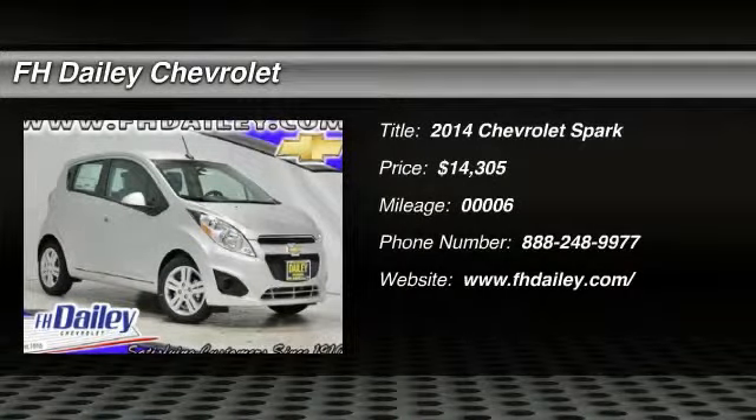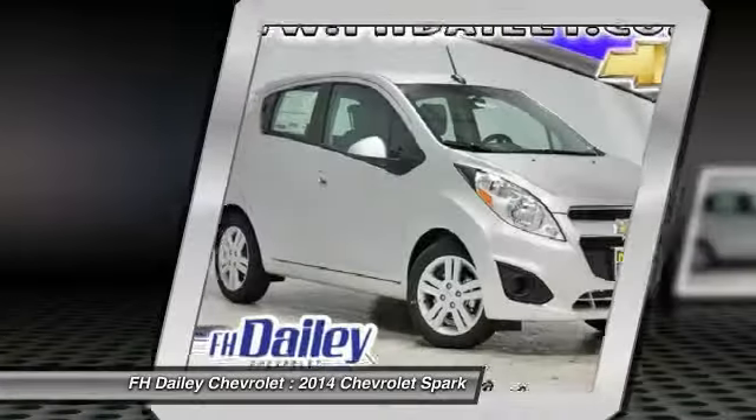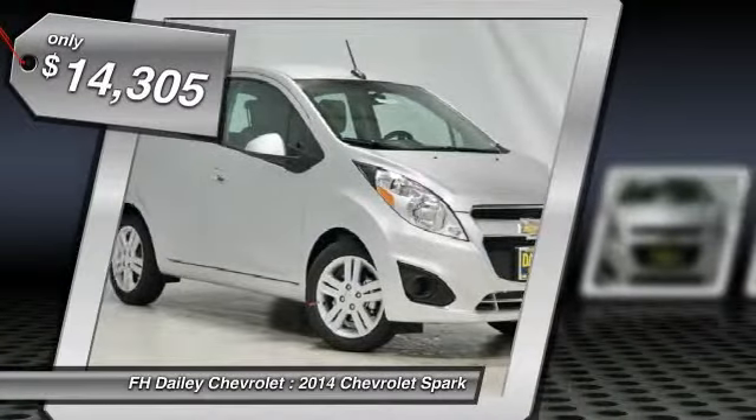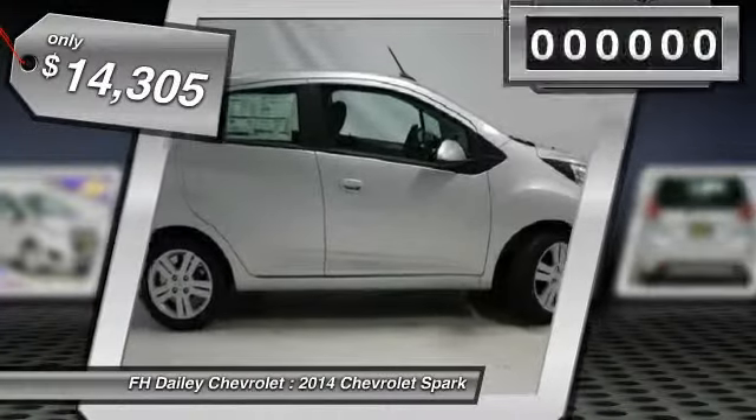The 2014 Spark — Chevy Spark — Chevrolet's first mini-car, offers effortless driving on congested highways and roads with excellent fuel economy and is priced below $15,000.